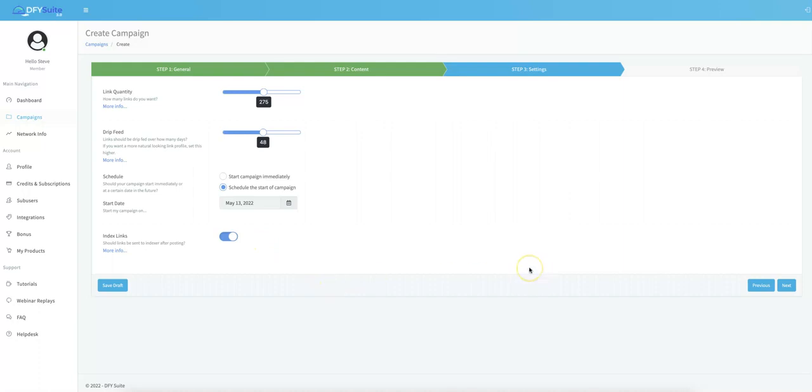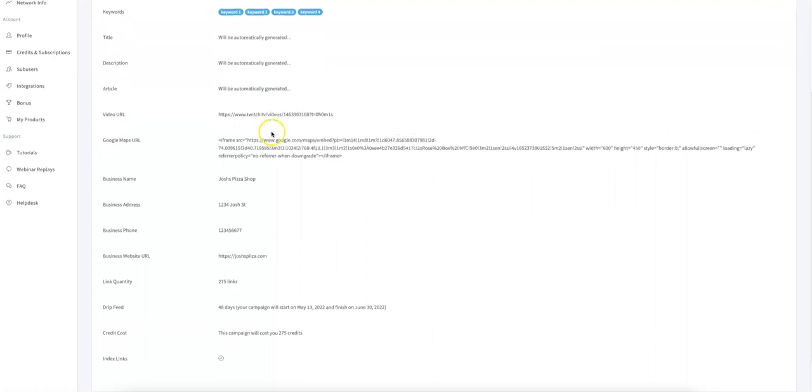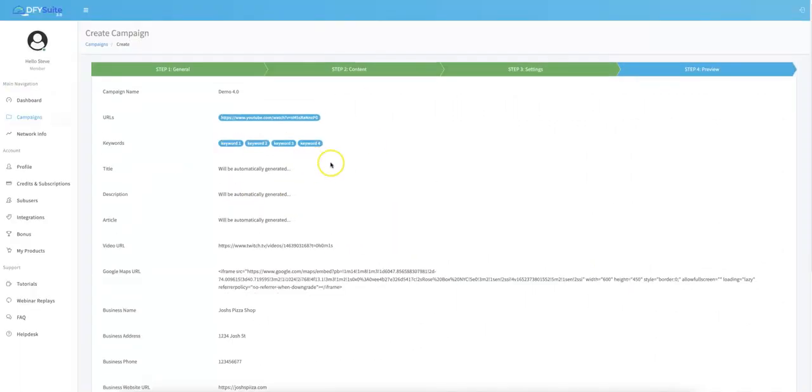That is all you have to do to submit a campaign inside of Done For You Suite. From this point, all you do is click Next, get a preview of everything you've submitted for syndication, and hit Create. From there we will deploy all of the settings you just configured. That is how easy and simple it is to use Done For You Suite.